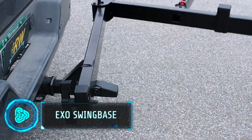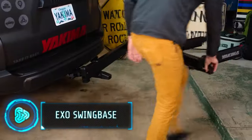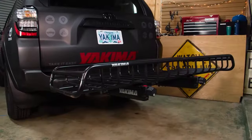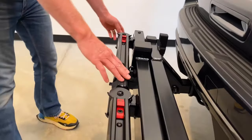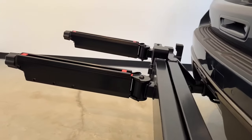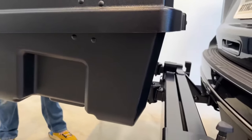Introducing the EXO swing base, a versatile foundation transforming your standard trailer hitch into a gear-hauling powerhouse. It adapts to your adventures seamlessly. The EXO cleat system and speed knobs make it easy to switch out components for biking, skiing or camping, all with one system.